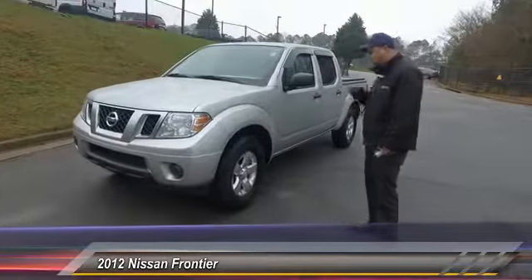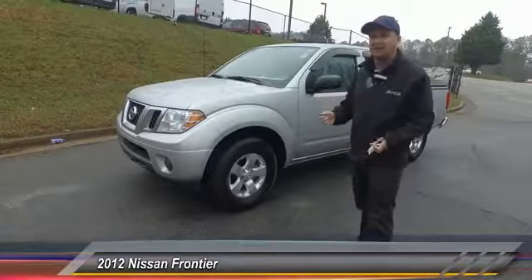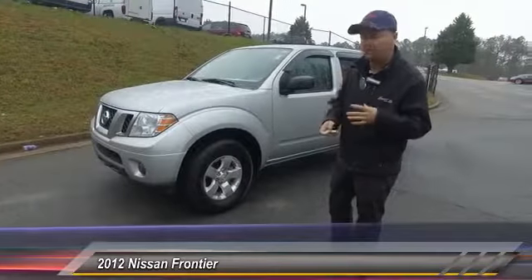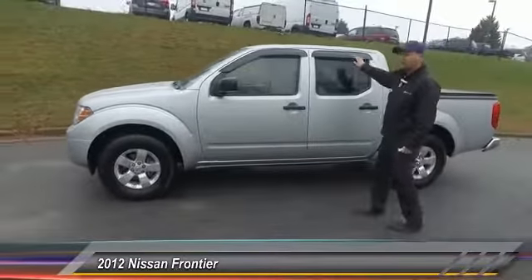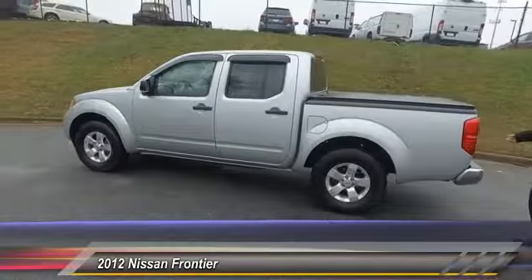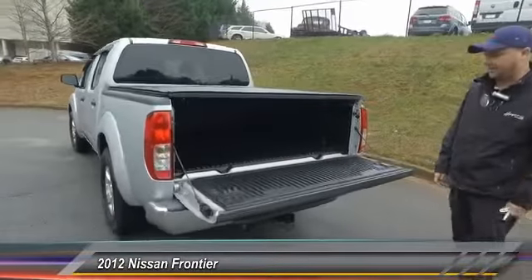Whoever owned this truck bought it and put some stuff into it and they didn't get cheap with it. It's got a really nice aftermarket stereo inside which is very compatible with iPhones — it's got Apple CarPlay, all that stuff, which I'll show you in a minute. But first, take a look around the side of the car. The previous owner put rain guards over the back, a tonneau cover in the rear, and a tow hitch as well.